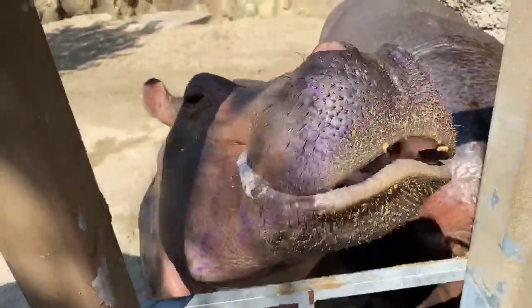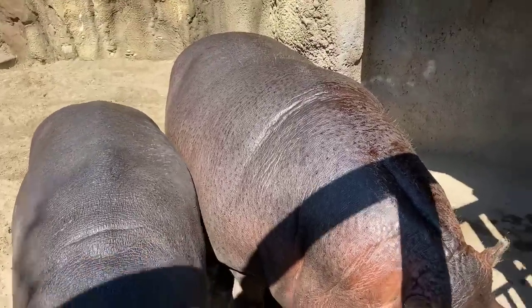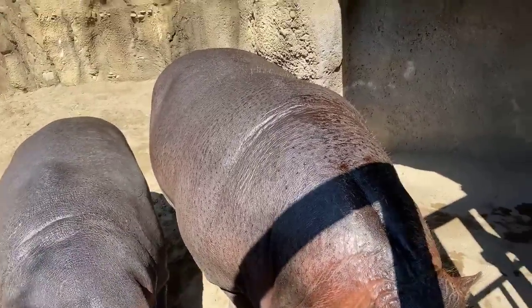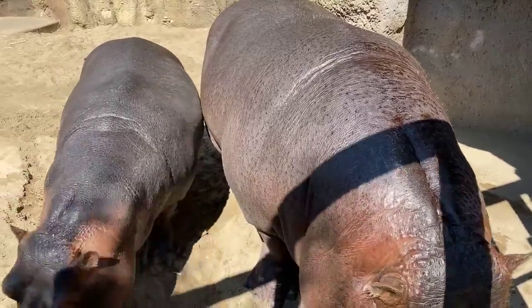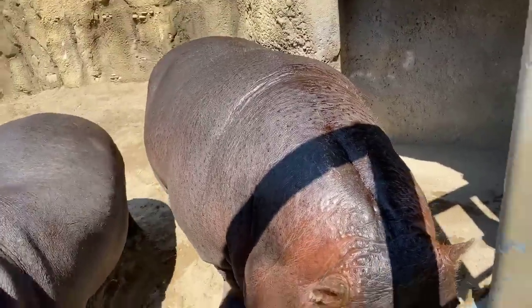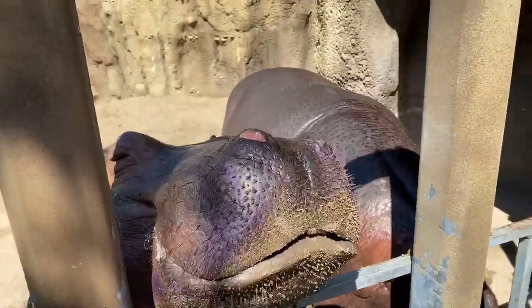I've mentioned in our videos before that BB doesn't like pineapple. Everyone wants to know what their favorite foods are — we honestly have no idea; as you can see, they like all foods. But I can say I've watched BB spit out pineapple. So let's see if Fiona likes it — I've seen her eat it before and she did seem to like it. Open up, good girl. And we'll see if BB likes it or if she spits it out this time.